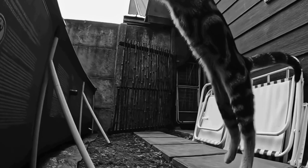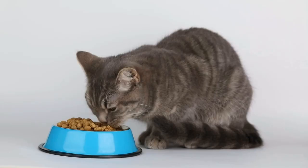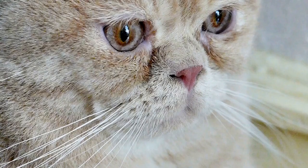It is important to note that Bengal cats still retain some wild instincts due to their ancestry. While they are domesticated and well suited to living in households, they may exhibit certain behaviors such as climbing, jumping, and vocalizing that are reminiscent of their wild relatives. Therefore, it is crucial for Bengal owners to provide them with appropriate outlets for their energy and stimulation.